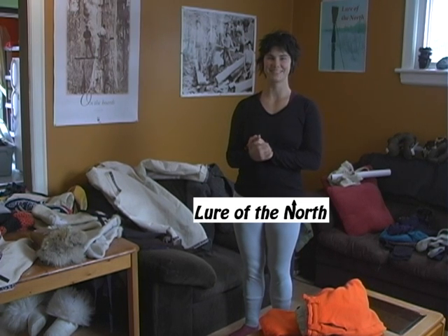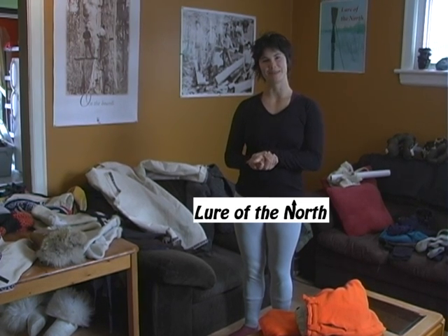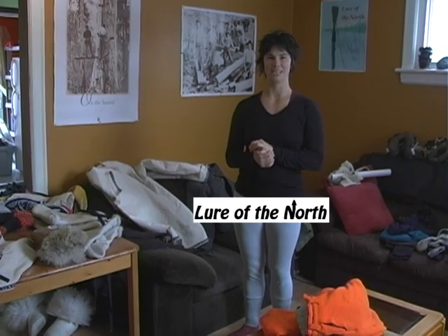Hello, this is the instructional video about what to wear during a day of travel.